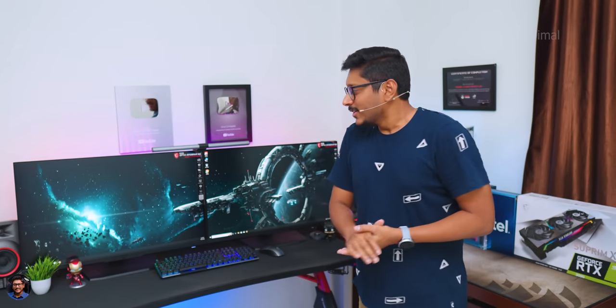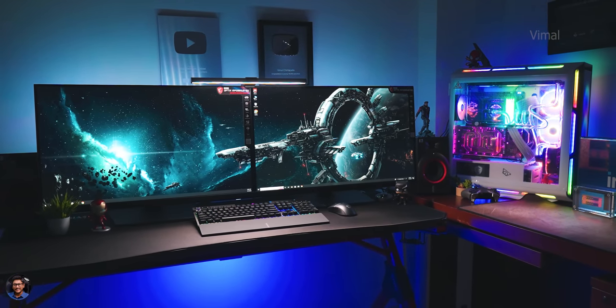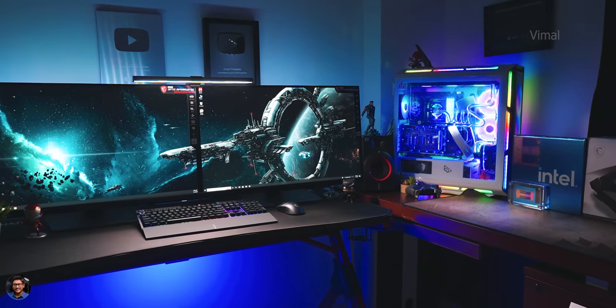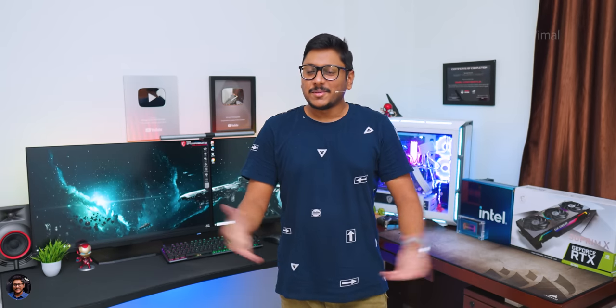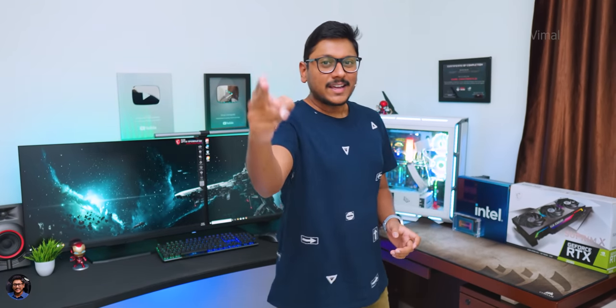I hope you all enjoyed watching the video. Make sure to smash that like button. Oh wait — I haven't told you about the price! Building this whole setup cost me around 7 to 7.5 lakh rupees. I'll try to leave links for all of these products in the description box below. Make sure to subscribe to my channel for more awesome videos, and I'll see you all in my next one.